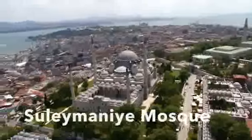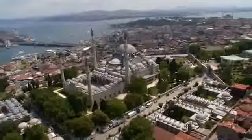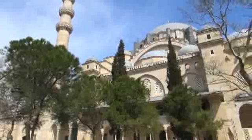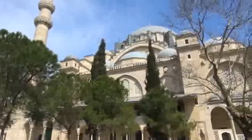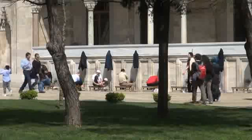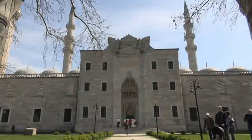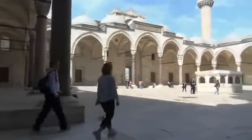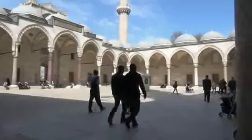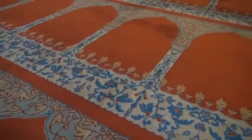Number 5: Süleymaniye Mosque. Visitors to the Süleymaniye Mosque say its beauty and peacefulness gives them an inspiring sense of spirituality. Located on the third hill of Istanbul, the mosque was built in 1550 by the Sultan Suleyman the Magnificent. The mosque indeed is magnificent, blending the best of Islamic and Byzantine architecture. The mosque was extensively damaged over the years, including during World War I when a fire broke out while the gardens were used as a weapons depot.